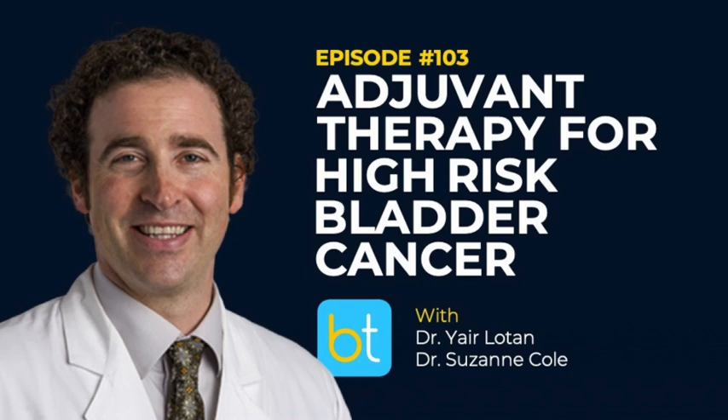A high volume of micropapillary might be more inclined not to even consider intravesical therapies even without muscle invasion. Other variants, as long as they're primarily urothelial, I will refer them to talk about neoadjuvant chemotherapy. Plasmacytoid is a little controversial — some people say they don't do well with chemo, but they don't do well with anything. So I don't feel like rushing them to surgery is going to save their life either, but I at least want them to have some discussion about it.